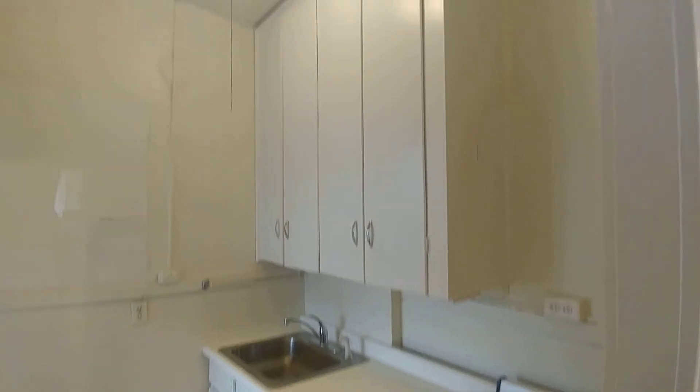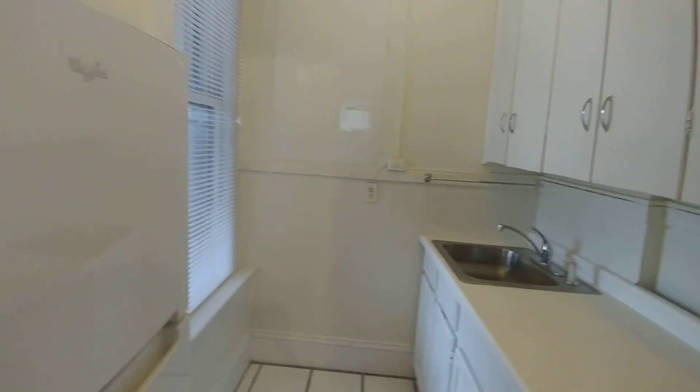Next to the bathroom is the kitchen. Plenty of counter space and storage space. There's a window so it's very bright, and then directly outside the kitchen are some built-ins.